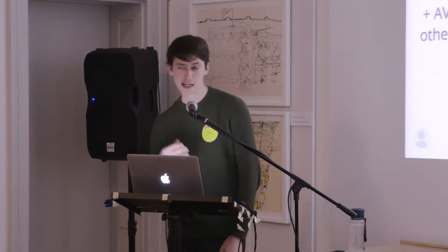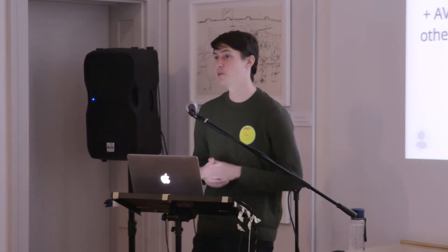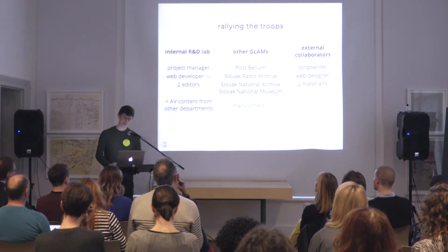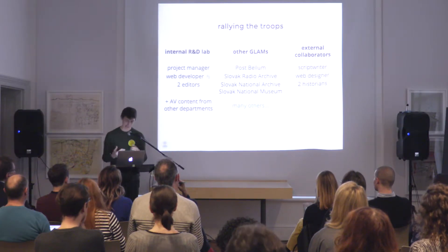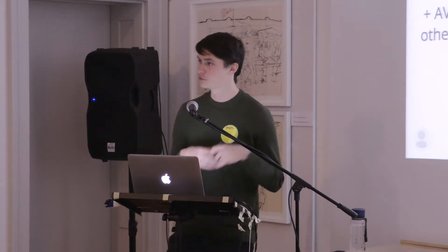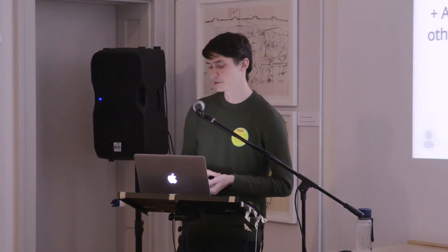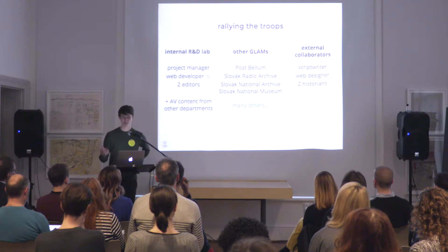The last and very important category was external collaborators. Because we really wanted to tell a story that people would continue to read and not just publish a history lesson, we approached a scriptwriter who has experience with historical documentary projects. He did a great job structuring the story in a way that was both historically accurate and kept people reading. We also worked with a web designer who translated the exhibition design to a visual language that works well for a web native reading project.